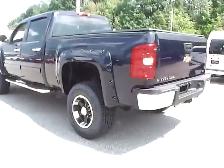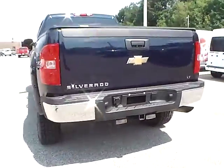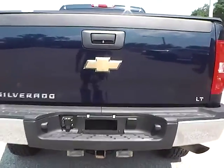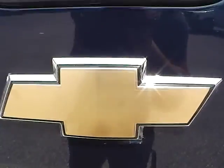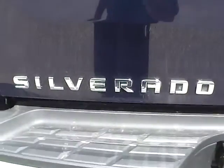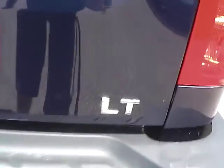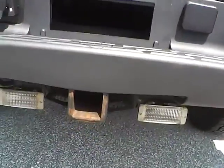We move along to the back of the vehicle. We have the Chevy logo in the middle, the Silverado lettering on this side, and LT lettering over here. We also have camper towing capabilities.